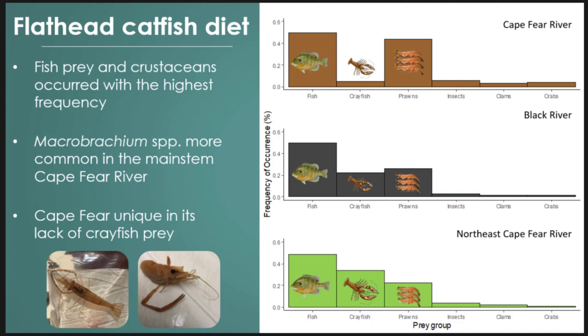Looking at frequency of occurrence for flathead, the first thing that pops out is fish utilization across all tributaries — not just bluegill, but a wide range and mix of fish. They were generally piscivorous. What also stands out are the macroinvertebrates, which combined made up about 50% — as much as fish. We were surprised to see Macrobrachium species, which are freshwater river prawns, heavily utilized. They showed up in some Georgia diets identified as Macrobrachium rosenbergii. Ours may be Macrobrachium ohione, but we need DNA to confirm.